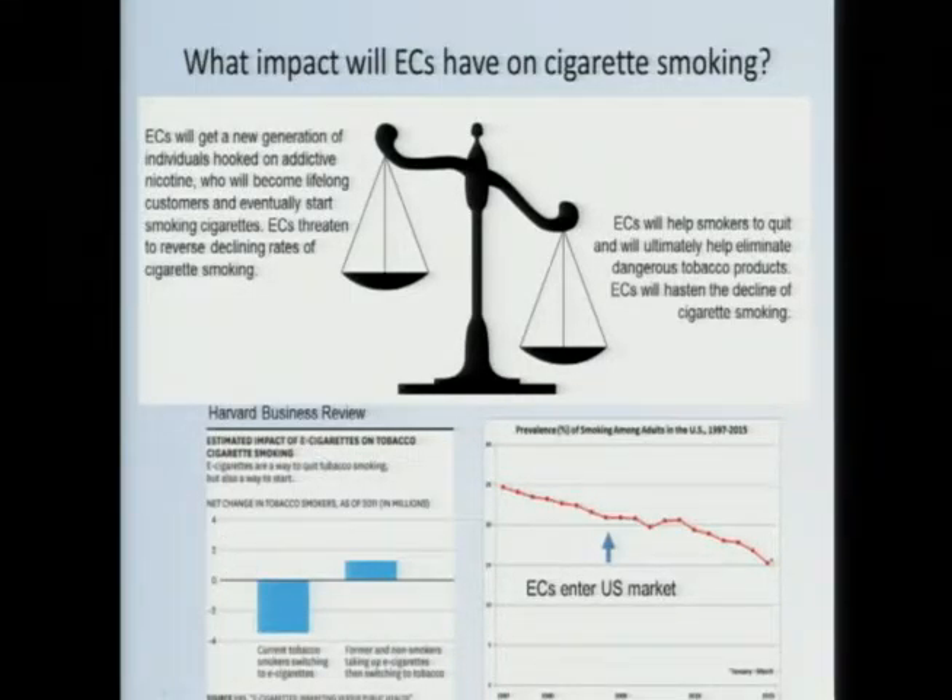A Harvard Business Review report attempted to make some guesses at the overall contributions of each and more or less concluded that they're somewhat offsetting each other. And certainly if you look at the trends in smoking, they've been declining for 40 years — for the seven-year period prior to e-cigarettes entering the market. Even though e-cigarette sales have doubled or tripled every year since, it's hard to see any clear trends at the population level that e-cigarettes have had substantial effects on the market as a whole.